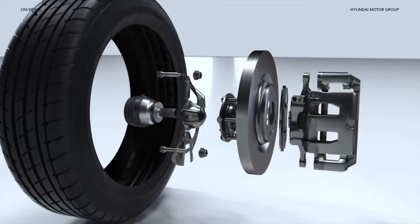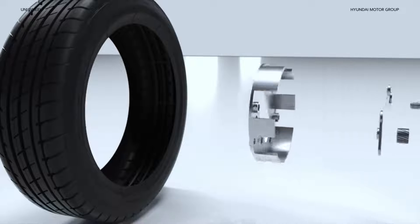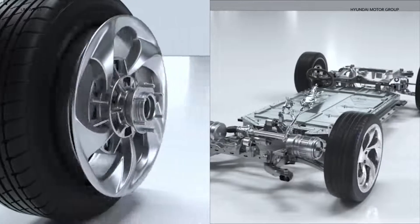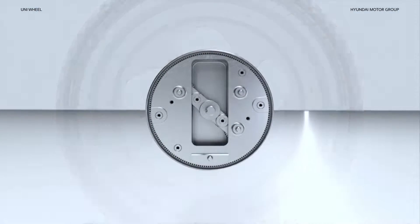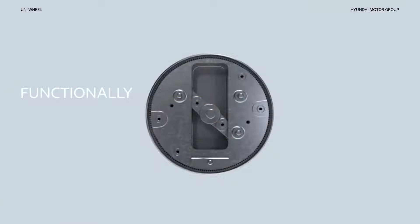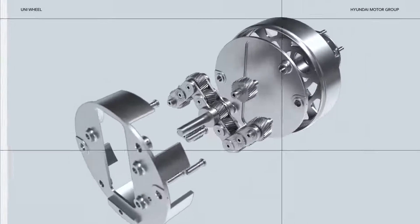What if we take the CV joint, driveshaft, and reducer and move them all into the wheel? Then split the motor into smaller components and move them into each wheel? That right there is the Uniwheel — introducing the Universal Wheel Drive System. It's a functionally integrated wheel that completely changes the drivetrain paradigm.